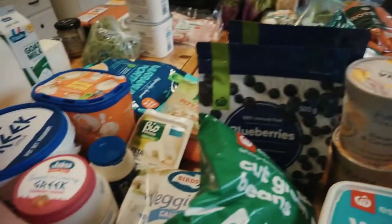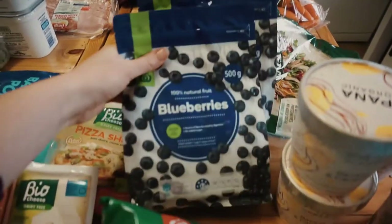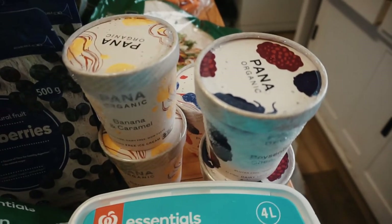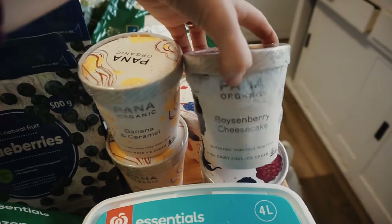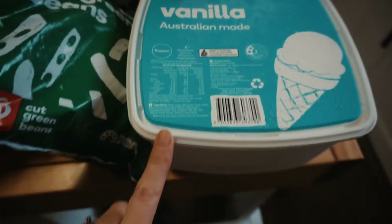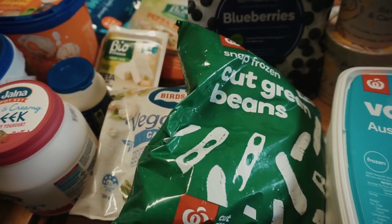This is the cold stuff we got from Woolworths. I got two packets of frozen blueberries. The Panna ice cream was on special today so I got some for us and some for my parents who are next door. I got dairy-free ice cream — banana and caramel, two boysenberry cheesecake, and one peanut butter raspberry. I got a big bucket of vanilla ice cream, and some frozen vegetables — still the only frozen vegetables you can get.